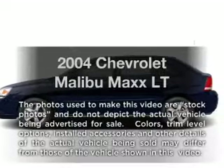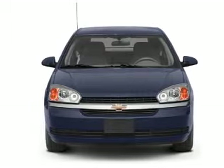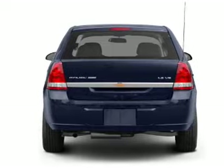Introducing the 2004 Chevrolet Malibu Max. If you're looking for an automobile with great attributes, look no further. With a reliable six-cylinder engine that responds smoothly to its automatic transmission, premium wheels give a more luxurious look.